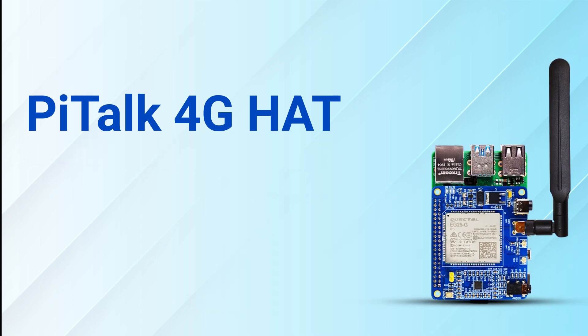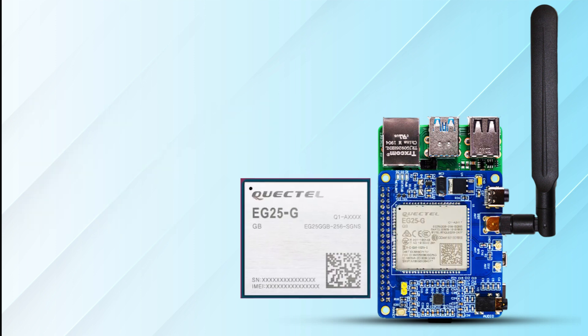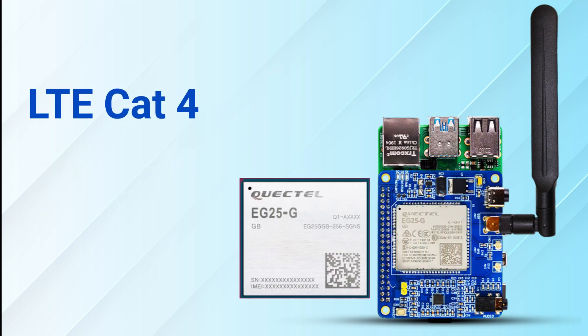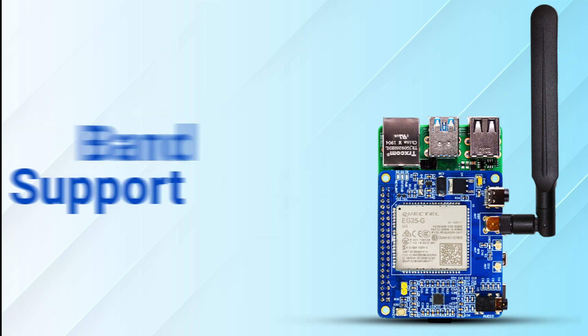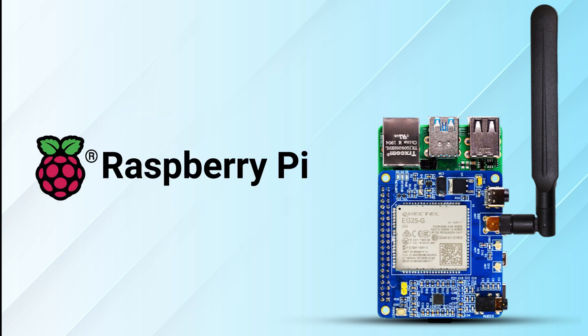The PyTorps 4G Hat is a multi-purpose device that can manage and control all your IoT devices and smart appliances. It is based on Quectel EG25G, an LTE-Cat 4 module optimized specially for M2M and IoT applications. PyTorps 4G Hat has global band support and is compatible with all variants and models of Raspberry Pi.